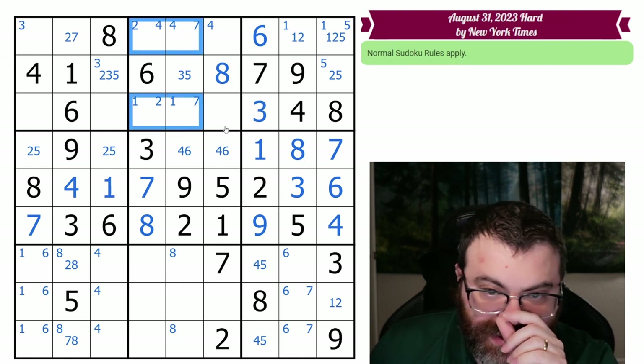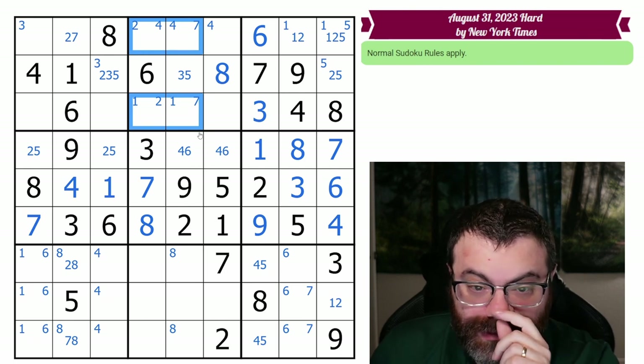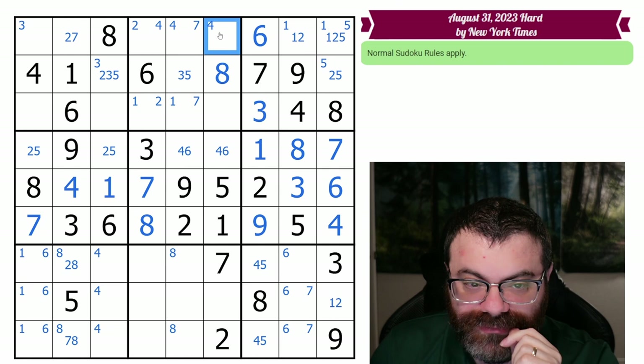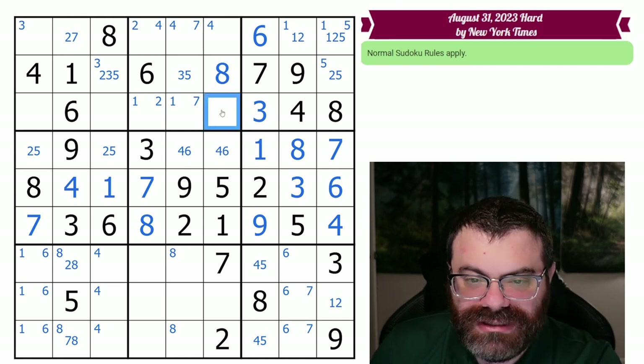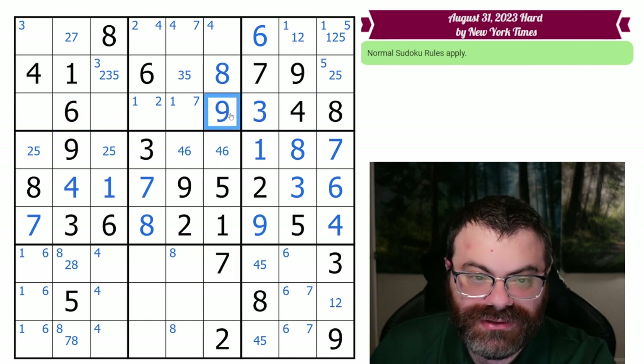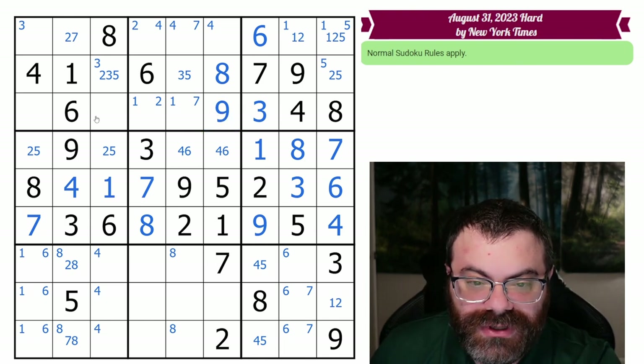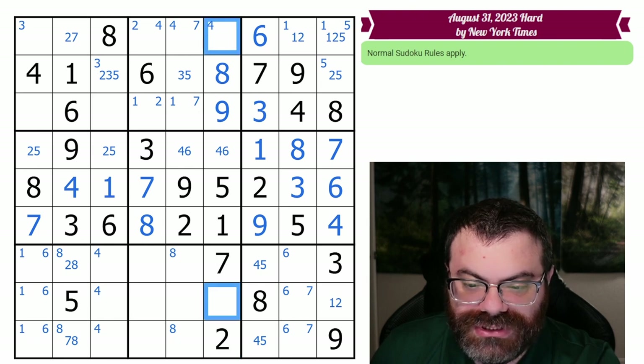So one, two, four, seven are almost limited to these four cells. If we could remove four from here, we'd actually get a hidden one-two-four-seven quad. Unfortunately I don't know how to remove four from here. But this cell avoids all of those digits, so let's think about what it can actually be. It can't be one, two, three, four, five, six, seven, or eight — so it is only nine. If you've got a bunch of corner marks in your box, you can look to see what the ones that aren't corner-marked are limited to.